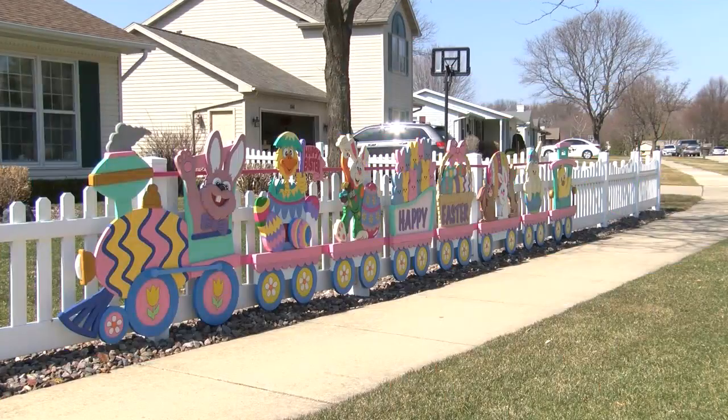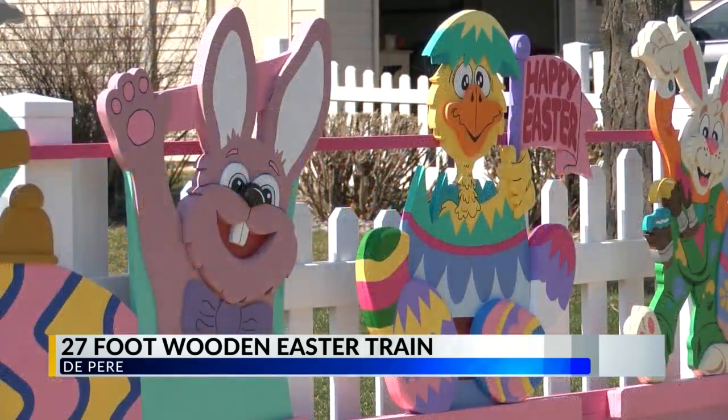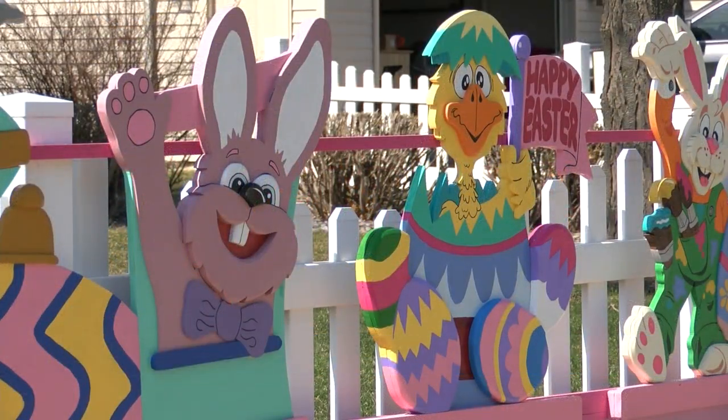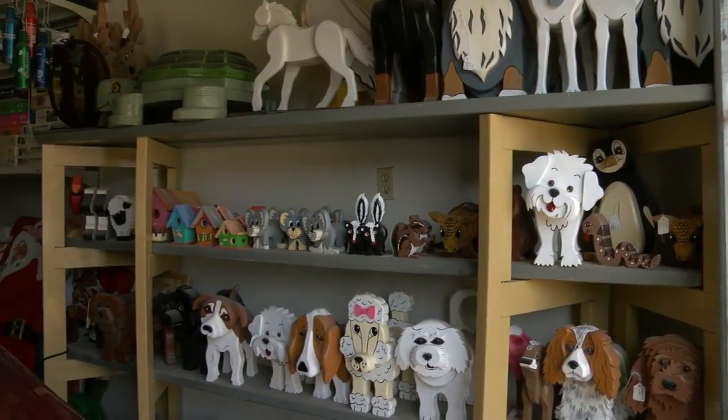Happening in De Pere — one resident made a perfect Easter decoration for his front lawn. It is a 27-foot Easter train made out of wood. Donald Koken created the masterpiece in two and a half months, working four hours a day. He says that this is not his first locomotive.